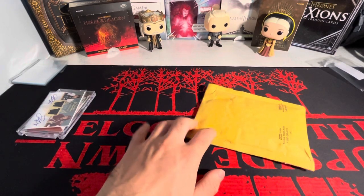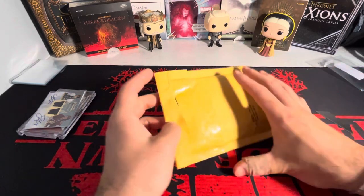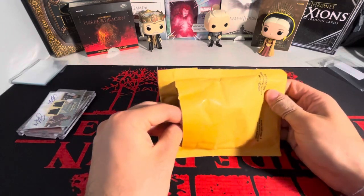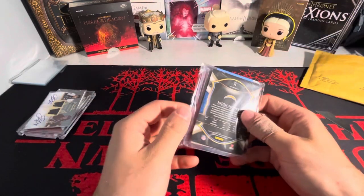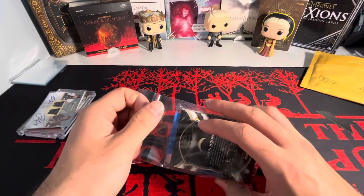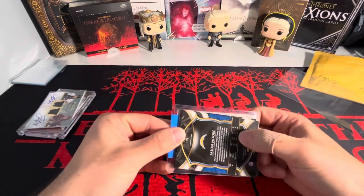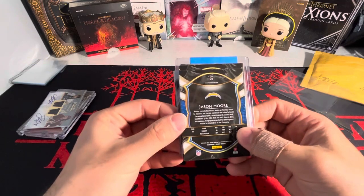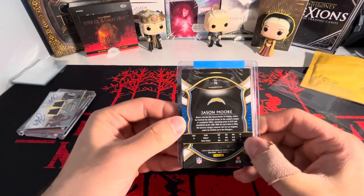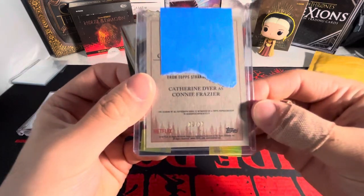This next package is for sure the favorite card of the mail day. It is a Stranger Things card — hint, hint — it's an autograph. A very rare autograph, actually. I've only ever seen one other one on eBay and it was up for $350 or best offer. This card got listed for $200 or best offer, I sent in an offer for $115 and it had $5 shipping. Very excited to get this in the collection. As you can see, out of 10 there.